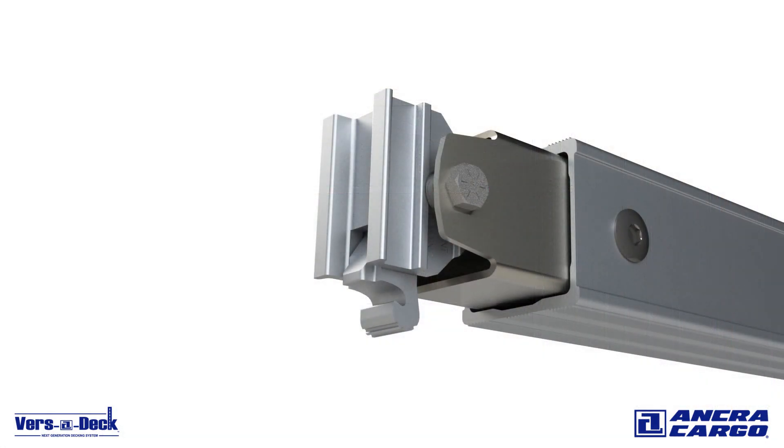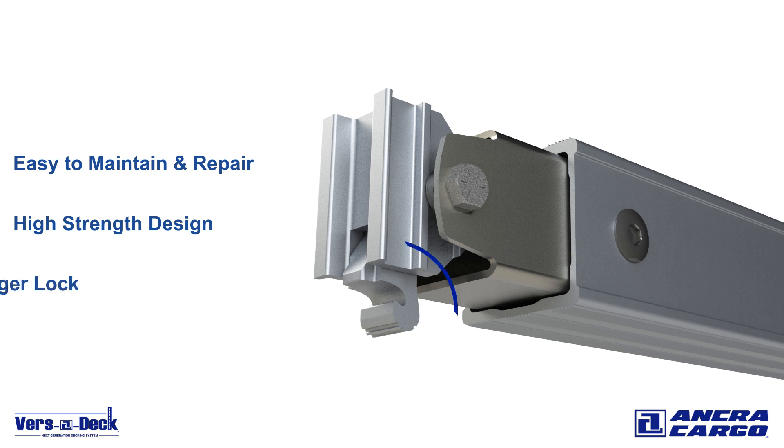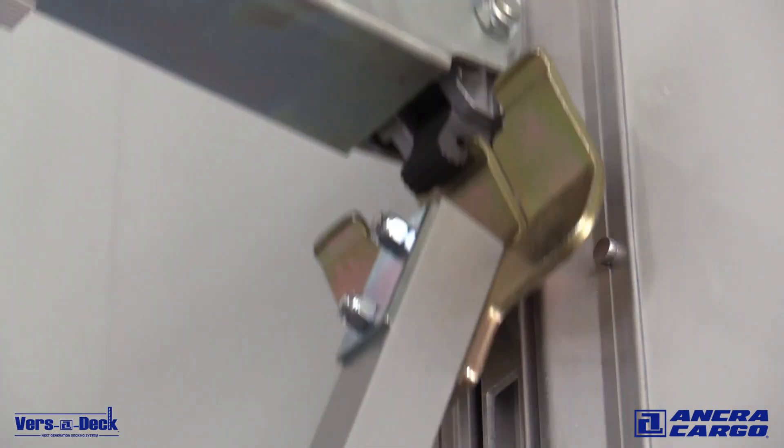The Versadeck beams also help you save time and money as they are easy to maintain and repair, dramatically reducing downtime. In addition, the high strength design of the beams helps prevent them from jamming in the track if accidentally hit by a forklift. The aluminum beams feature an improved spring-loaded trigger lock with simple release, enabling them to be easily adjusted by one operator.